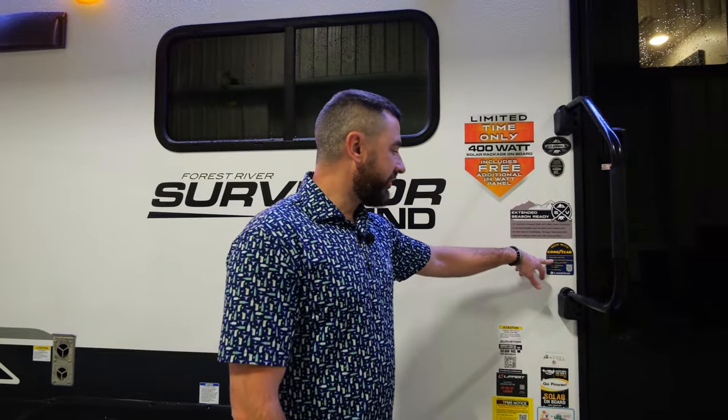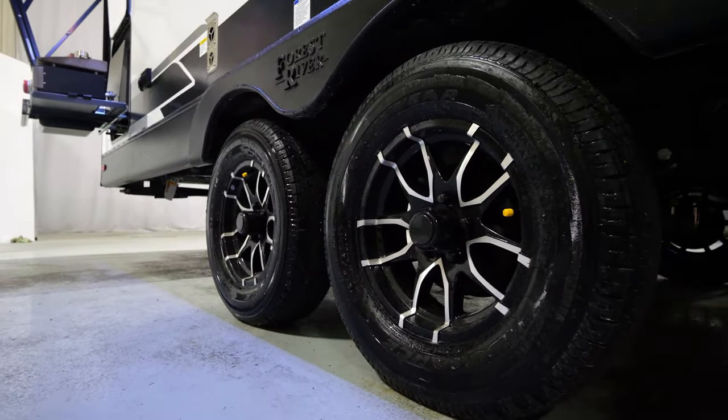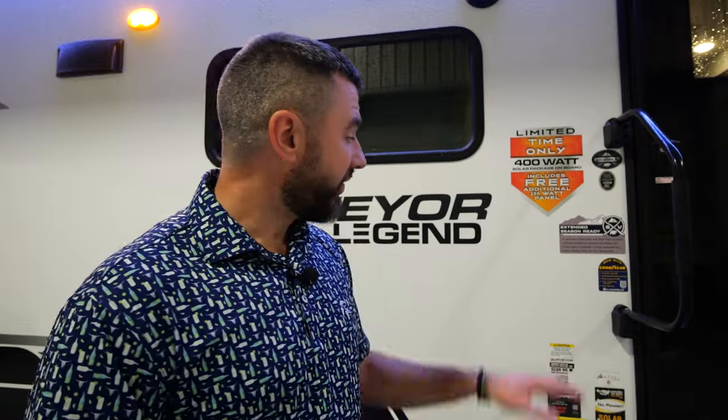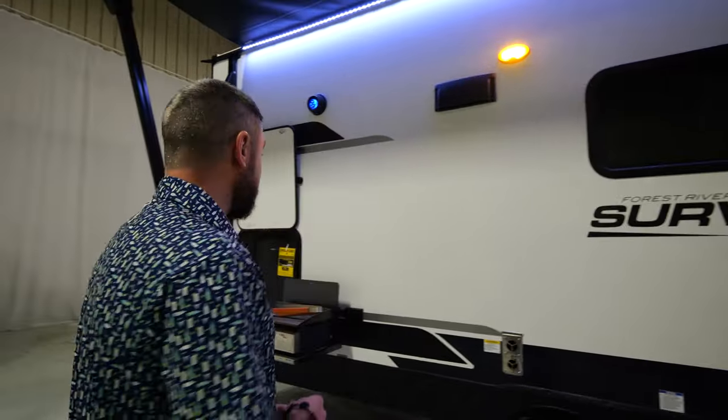One of the most important features we added for 2024 was Goodyear tires on every single model. You can see them here on the 252RBLE. You guys asked for a lot of these features — things that maybe we were missing for 2023 — and we listened. This thing is loaded with content for 2024, and we're really excited about it.